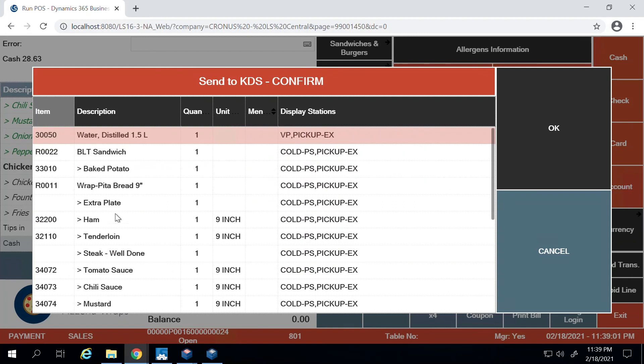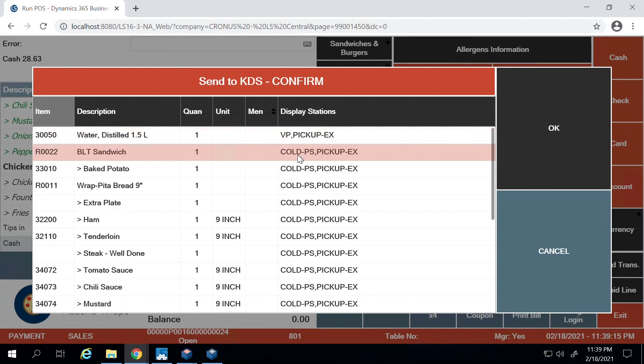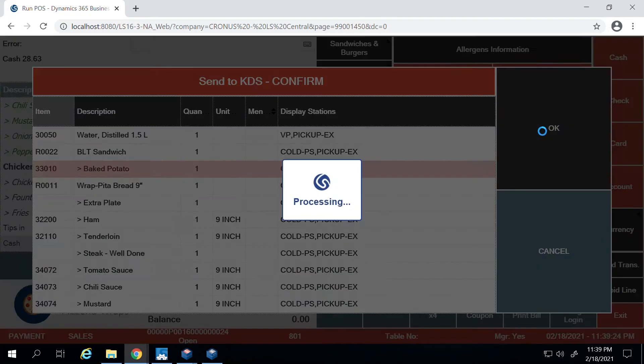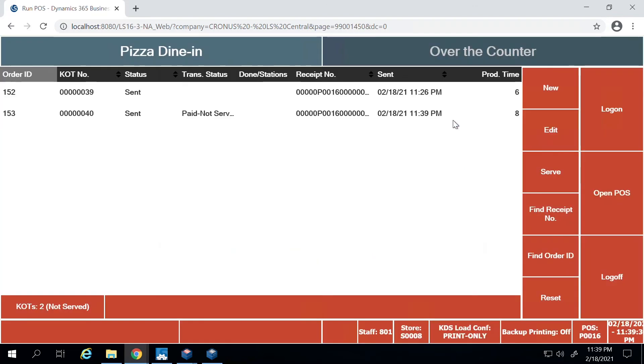Once payment is made, the system confirms all the items ordered and which display stations they're going to — for example, the cold preparation station and pickup expediter station. I'll press okay here, and the system prints out a receipt for the customer showing the order number, total amount, and amount paid. The customer can then go wait near the pickup station where all items will be put together when prepared and handed over.